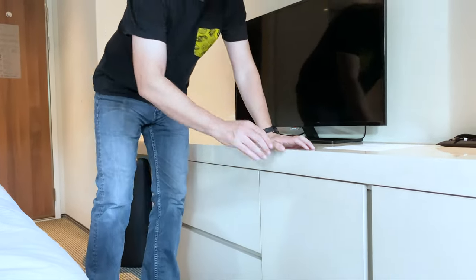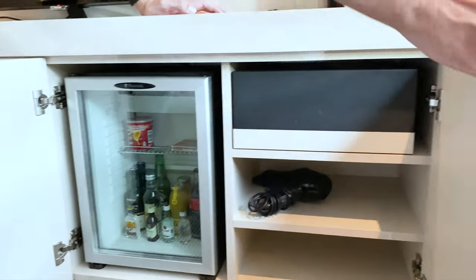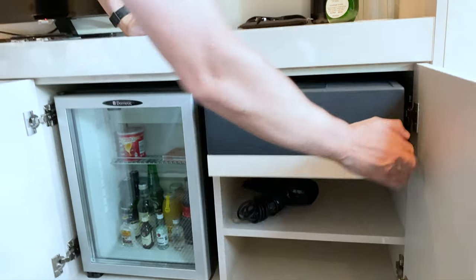This is pretty cool — our mini bar and built-in safe.